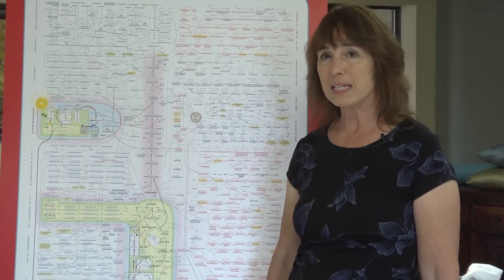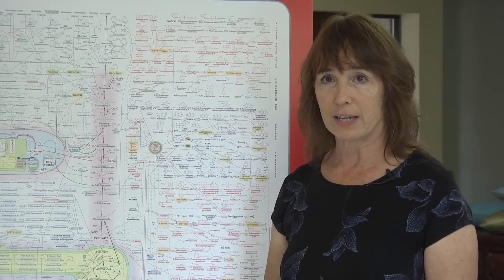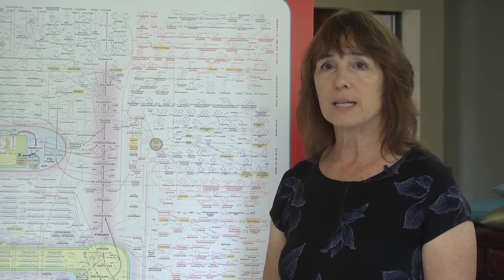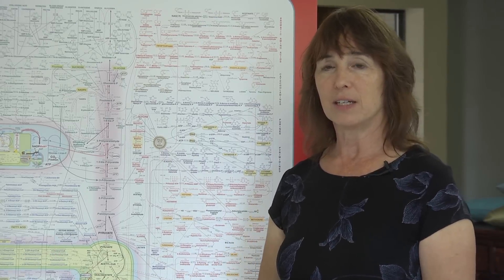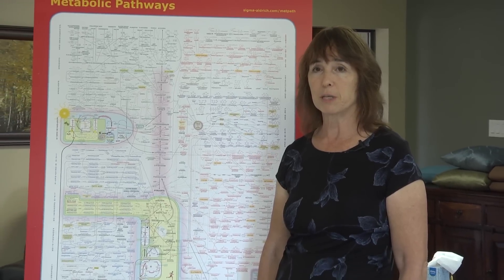Whereas cyanide could totally mess up the electron transport chain, it actually prefers to go to — it is attracted to — hydroxycobalamin. And that makes the product cyanocobalamin, which is not at all toxic. So as this intravenous hydroxycobalamin, vitamin B12, is given and spreads through the bloodstream, it is literally mopping up the cyanide, and then the electron transport chain is freed up to begin functioning normally again. The patient is saved. You give this B12 to the cyanide victim early enough and all symptoms can be reversed.